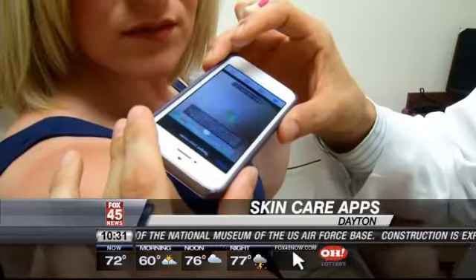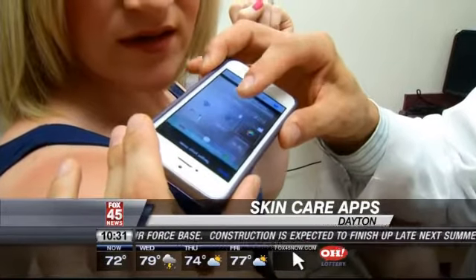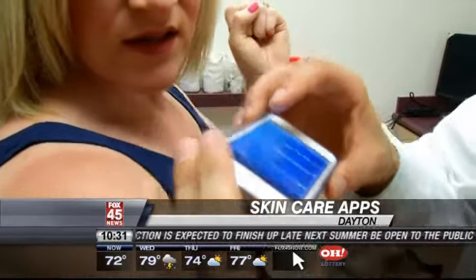This app is called Dr. Mole. You just tap the screen anywhere and it tells me my mole looks good. But when Dr. Bakos takes a look, he has some real concerns.